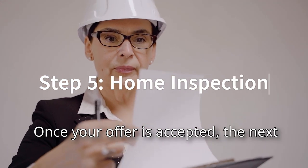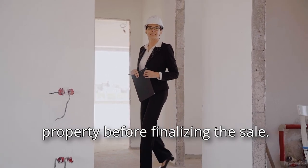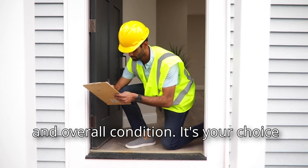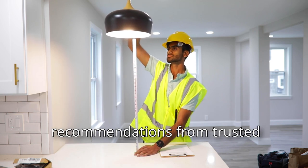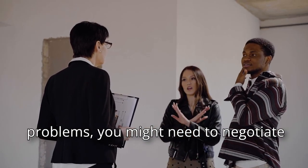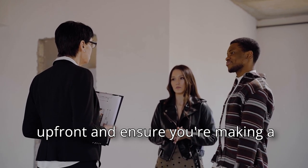Once your offer is accepted, the next important step is arranging a home inspection. This is your chance to uncover any potential issues with the property before finalizing the sale. You'll hire a licensed inspector to evaluate the home's structure, systems, and overall condition. If you're unsure which inspector to use, your realtor can provide recommendations from trusted professionals they frequently work with. If the inspection uncovers significant problems, you might need to negotiate repairs with the seller or, in some cases, reconsider the deal.